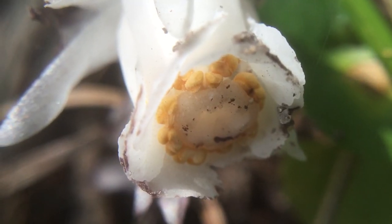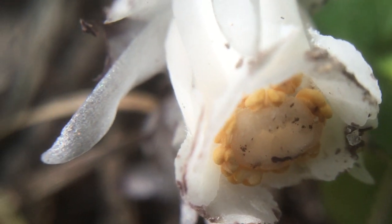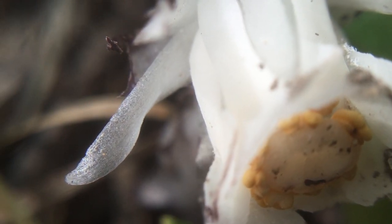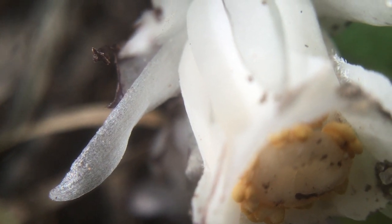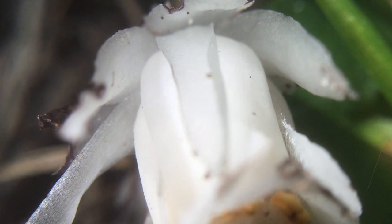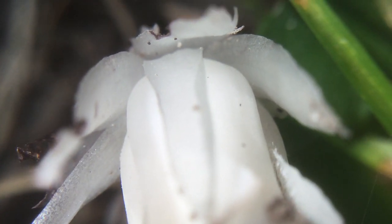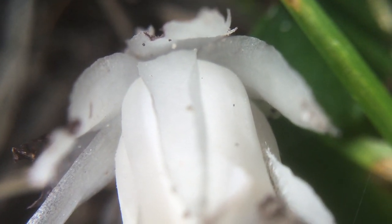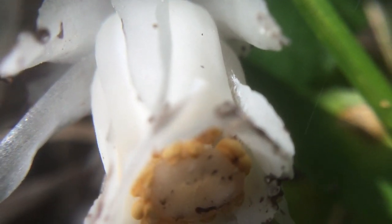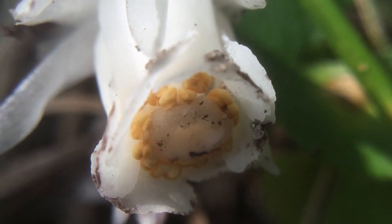They're most commonly white, but can also rarely be pink or even red. These are white because they don't actually produce chlorophyll, which means they don't rely on the sun, at least not directly. Their roots actually tap into a mycorrhizae network of fungus, and those fungi have a symbiotic relationship with trees, exchanging nutrients and moisture.